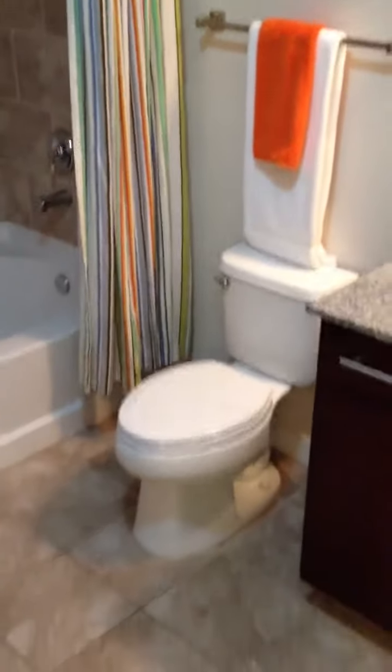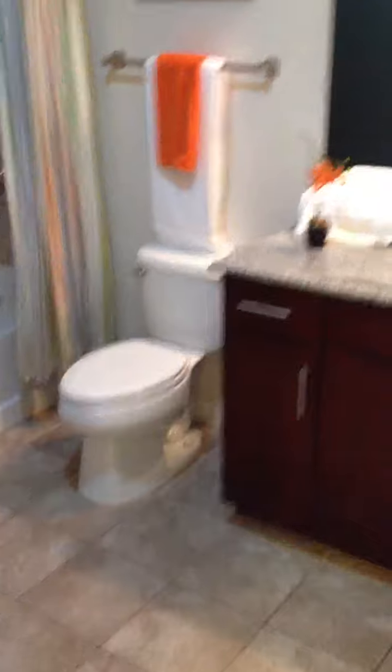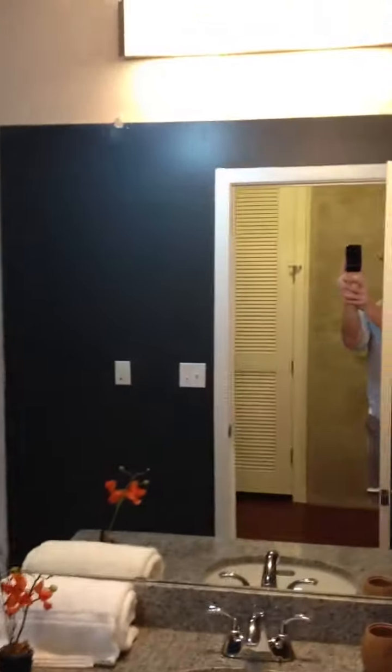And then a full garden tub — really a good-sized bathroom, just to give you the scope. Lots of floor space, lots of cabinet space, really modern fixtures.